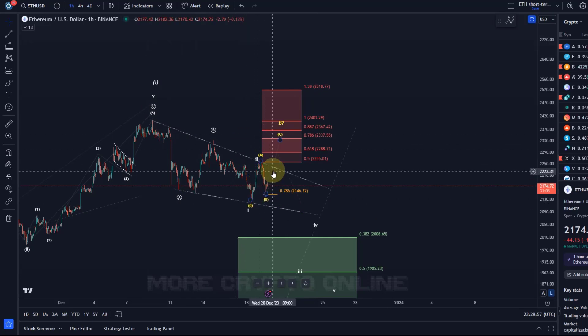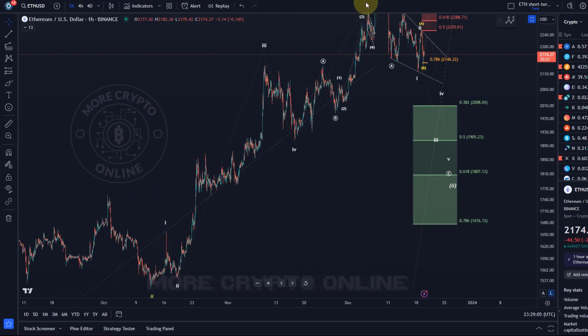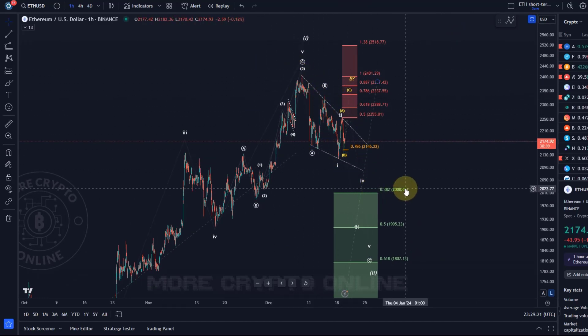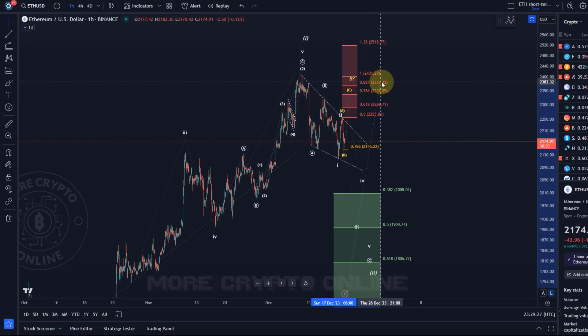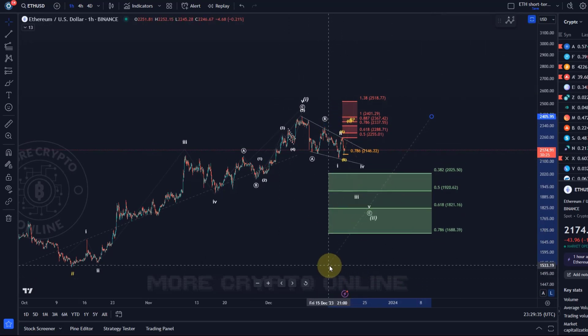We see all this overlapping price action — we call that corrective — and it indicates that indeed some kind of correction is playing out. The move up was a trend-following move, moving in line with the larger degree trend, because it's a five-wave move. The structure of the decline suggests it's a corrective move which should form a three-wave move and be a counter-trend move. If the move down is a counter-trend move, it suggests that the trend is up.